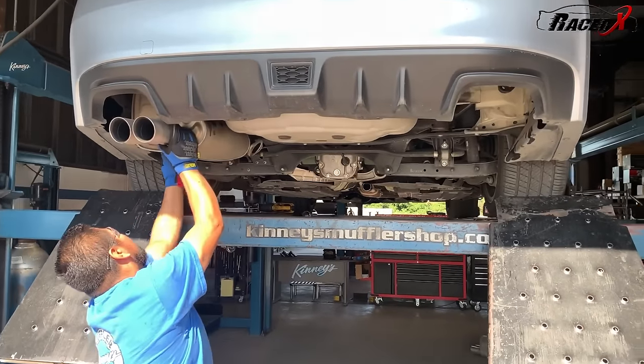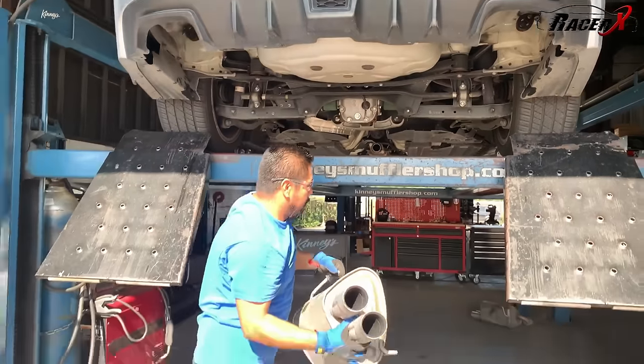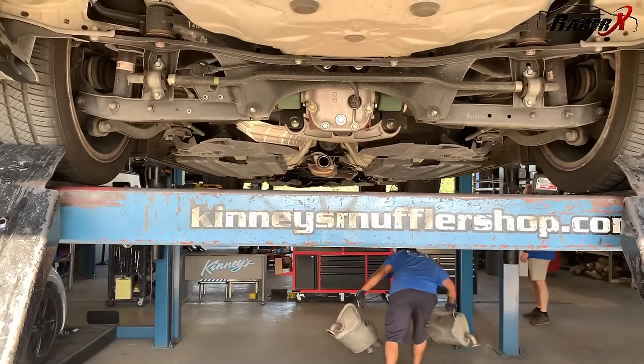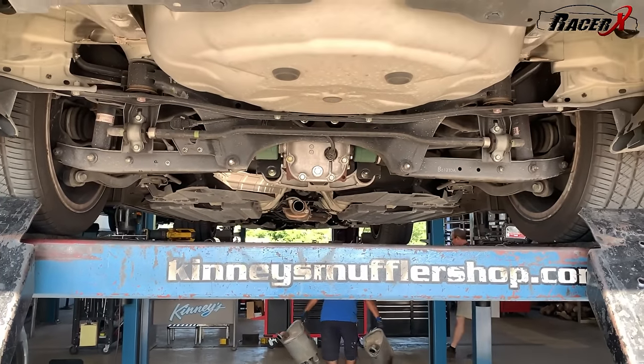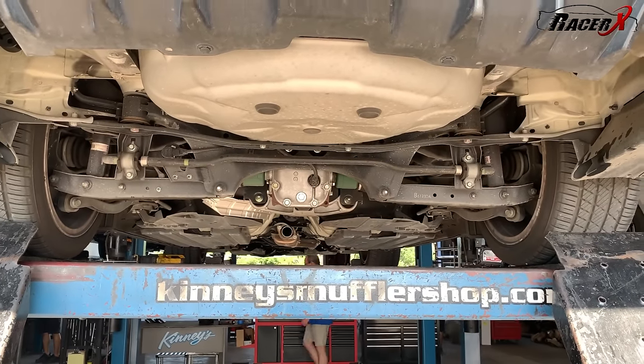He's already got one of the mufflers out, there goes the other one — they do not waste any time. He's already made a lot of progress. This whole system is already out of the car and it's only been about maybe 10 minutes. They are cranking right along.